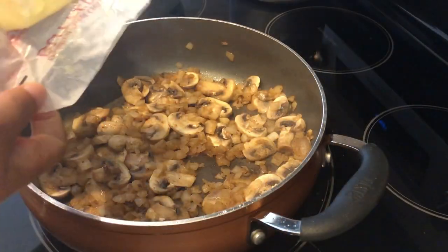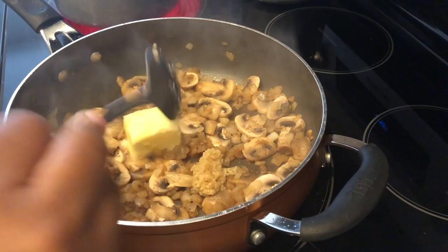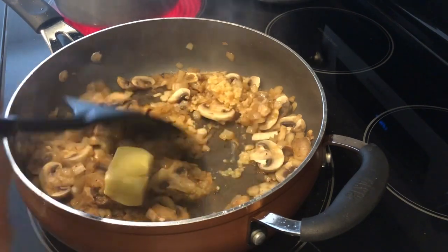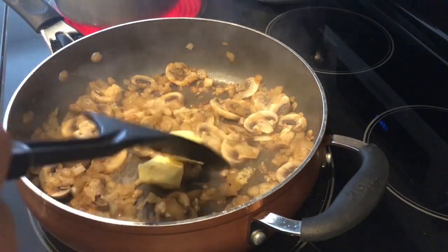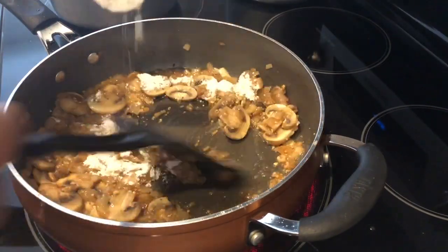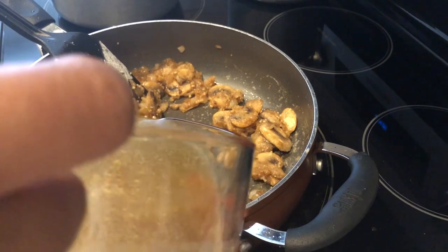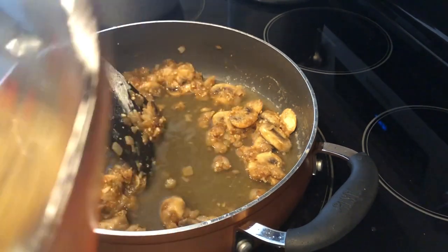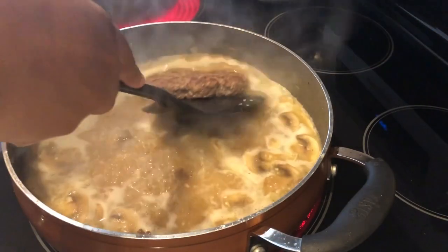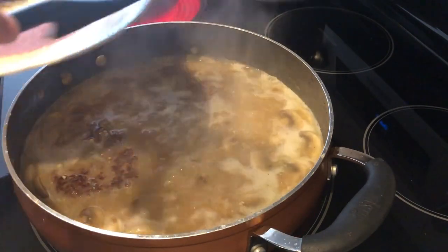Now it says to add in butter and garlic once your veggies cook down, and then let that sauté for about a minute, then add in your flour and broth, then your ground beef patties. My gravy mixture has come to a boil and now I'm just adding back in my beef patties. I'm going to cover the pan and let these cook.